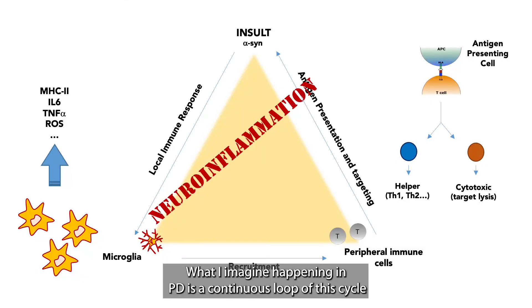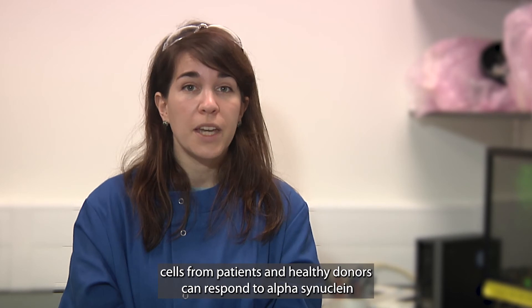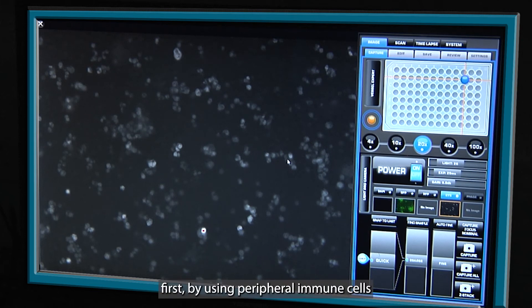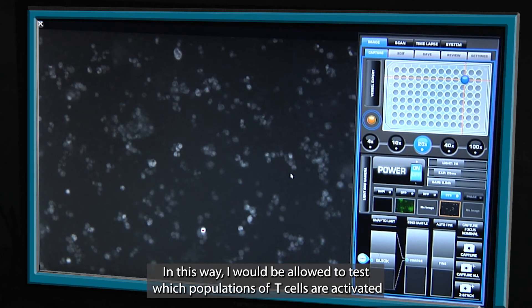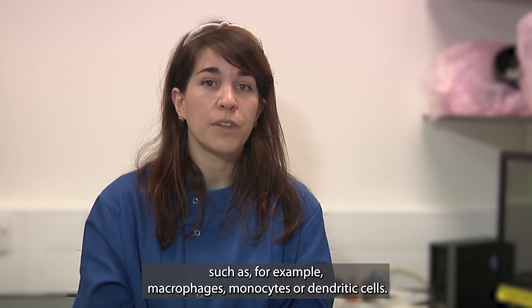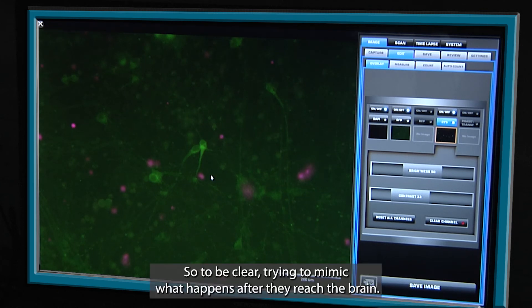What I imagine happening in PD is a continuous loop of this cycle — therefore an inflammation that becomes chronic and worsens the situation over time. With my work I have studied if T cells from patients and healthy donors can respond to alpha-synuclein and whether there is a difference in terms of activation between the two groups. This has been done in two ways. First, by using peripheral immune cells stimulated with alpha-synuclein in the absence of neuronal cells, trying to mimic what would happen in the blood. In this way I can test which populations of T cells are activated after interaction with antigen presenting cells such as macrophages, monocytes, or dendritic cells.